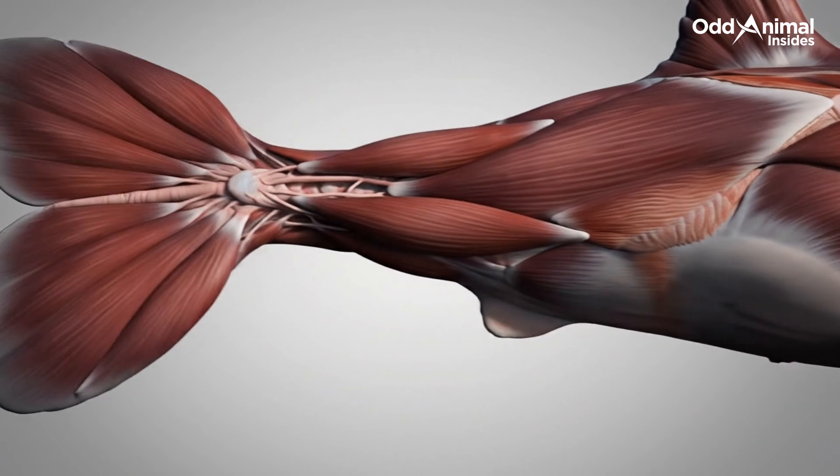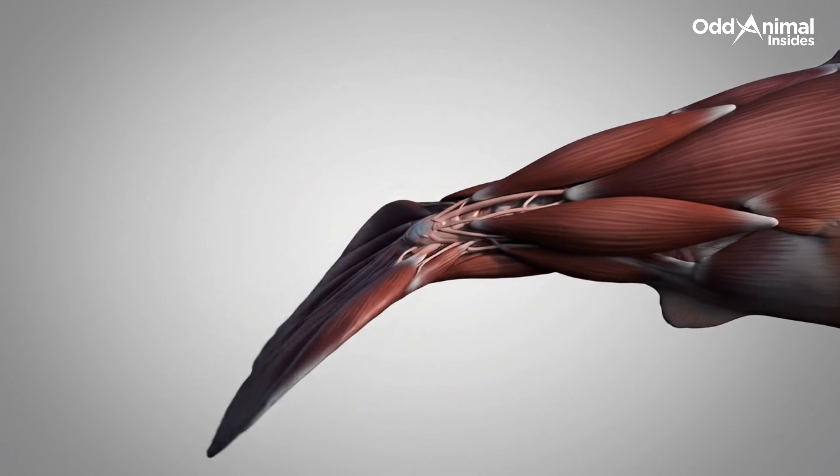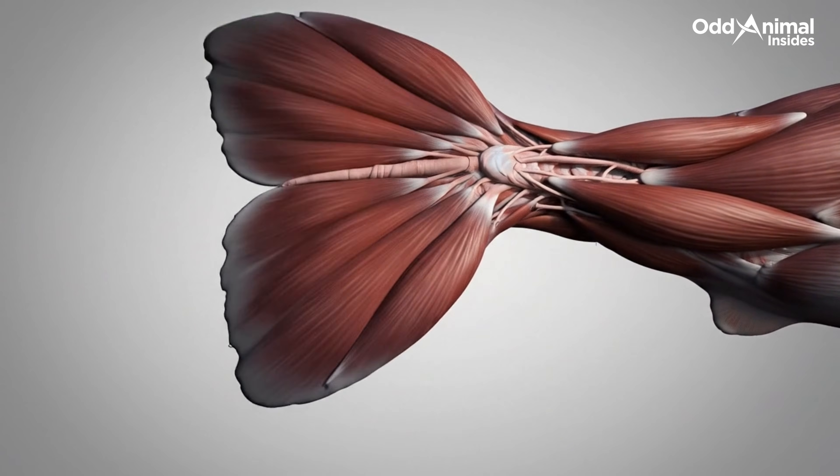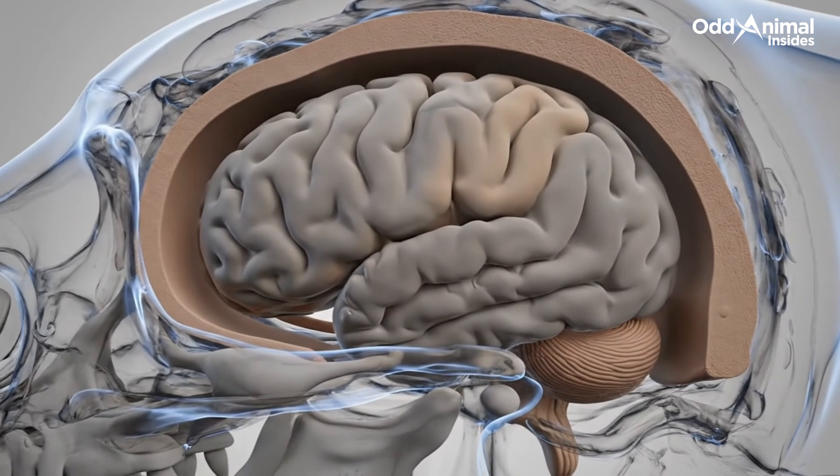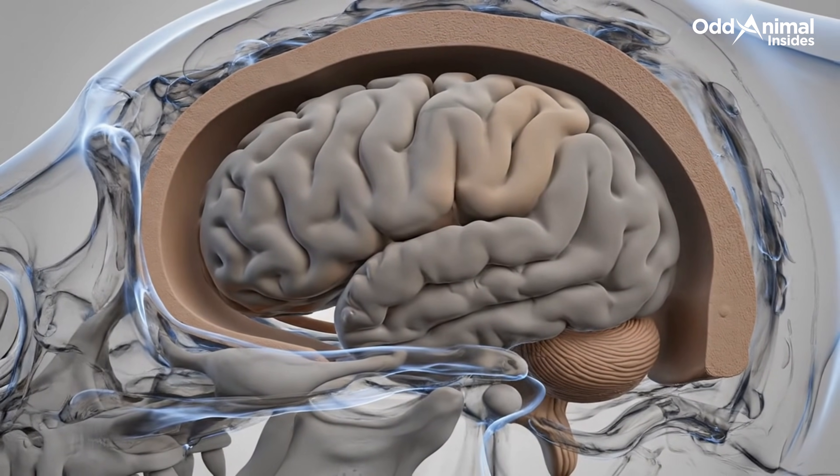Strong muscles power long distance swimming through arctic waters. The brain coordinates movement, sensing, and behavior beneath the skull.